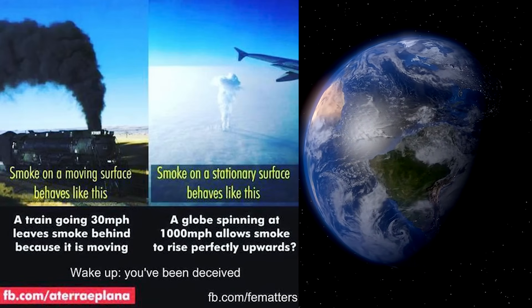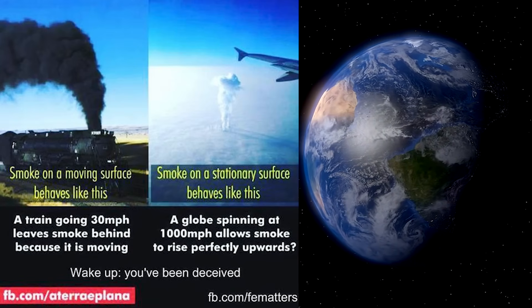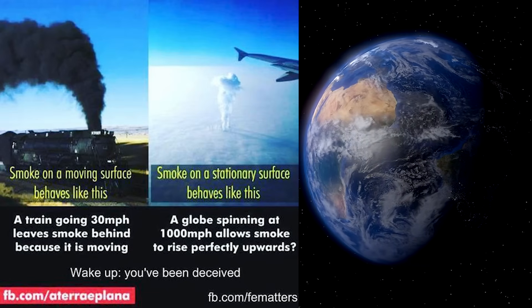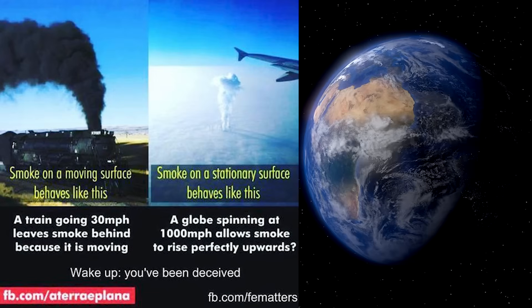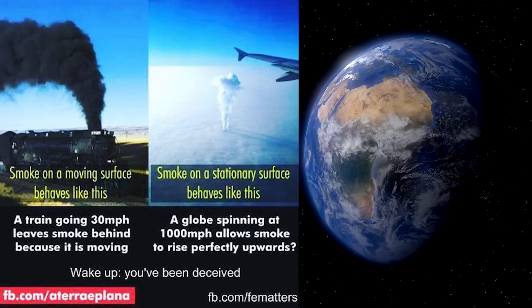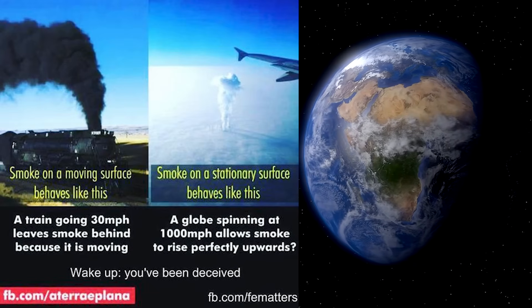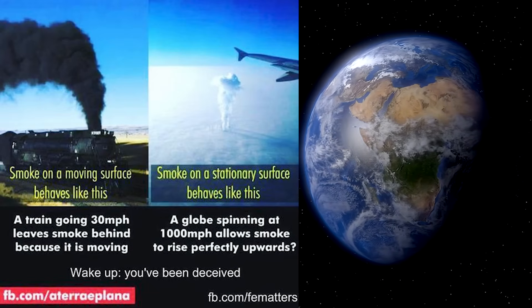This train is moving from left to right from our perspective, but the smoke plume it's leaving behind is leaving a trail from right to left. So if the earth was rotating from west to east, then these smoke plumes wouldn't be going straight up in a straight line.